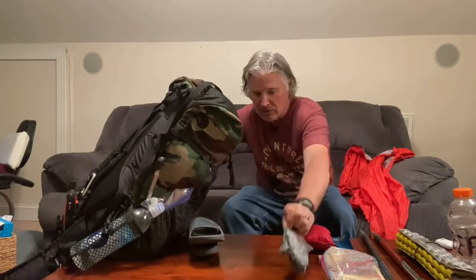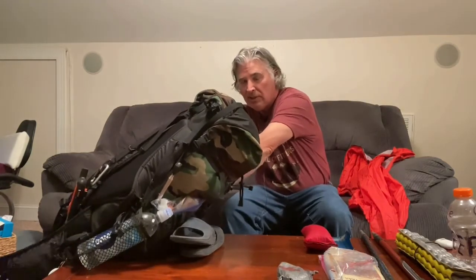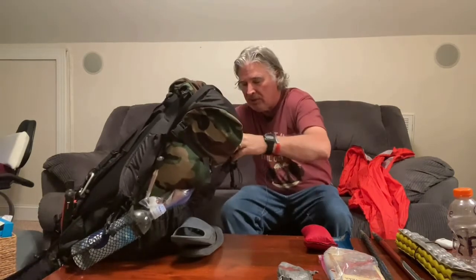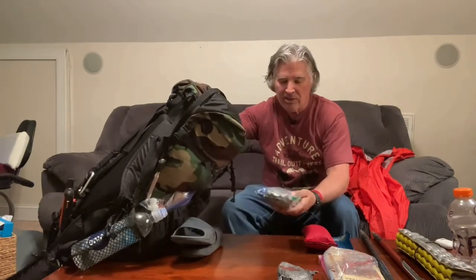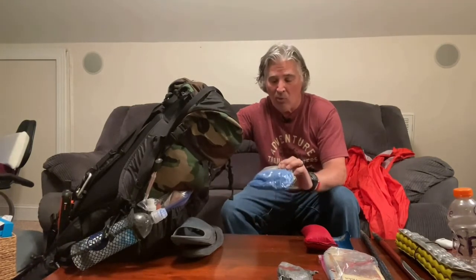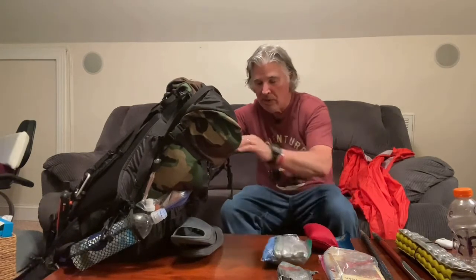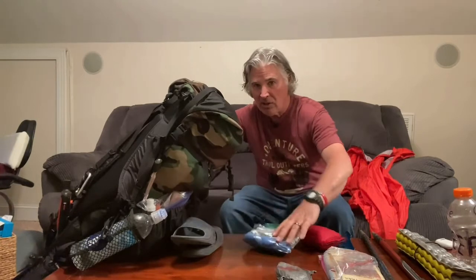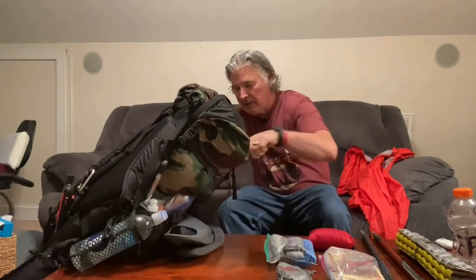I'm not going to show you what's in each kit, but the first-aid kit weighs about two and a half ounces. Down deeper inside, I have my hygiene kit, which has my TP, a washcloth, and some wipes. I call it the hygiene kit. And then my tent stakes.